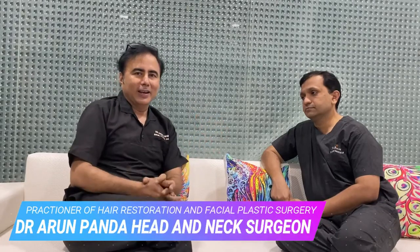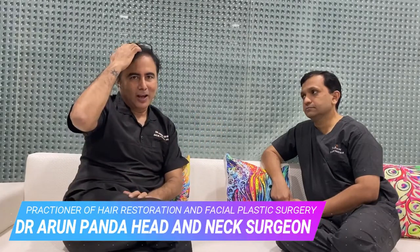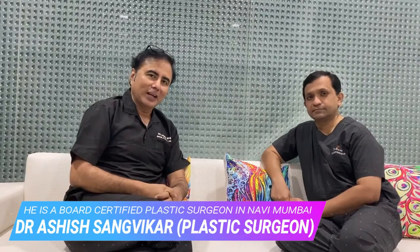Hello and welcome to BodySculpt Aesthetics, a one-stop solution for all your aesthetic needs — right from hair transplant to body contouring to lasers and everything you require in aesthetics from top to toe. Today we have with us Dr. Ashish, our board-certified plastic surgeon, and Dr. Arun Panda, facial plastic surgeon. We do all facial plastic surgery and body contouring plastic surgical procedures in our practice.